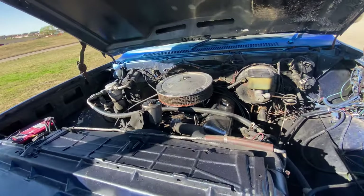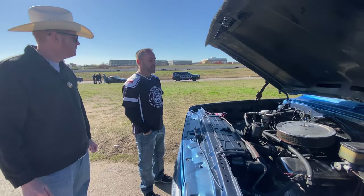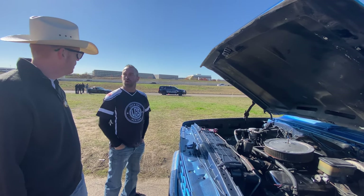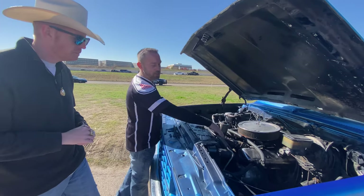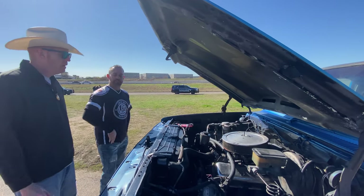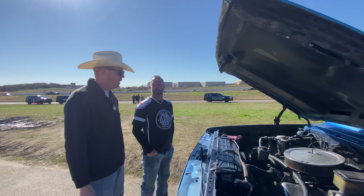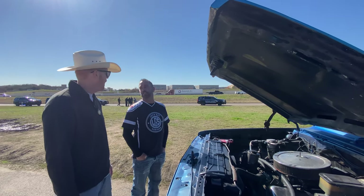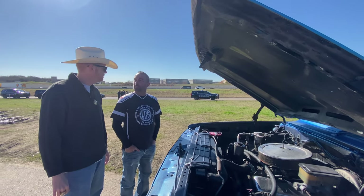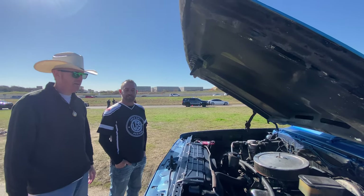We've got a 454 big block with an Edelbrock carburetor. I just purchased a supercharger and I'm waiting on it to come in. I'm probably going to pull this motor out and get it all cleaned up, with new chrome. I'll probably put a clear tube for the radiator fluid so you can see it flowing. I want the supercharger not because she's slow — she is not slow at all as we speak — I just want the power, I want the looks, and more reliability as opposed to the carburetor. More power. It's my baby, it's my toy.